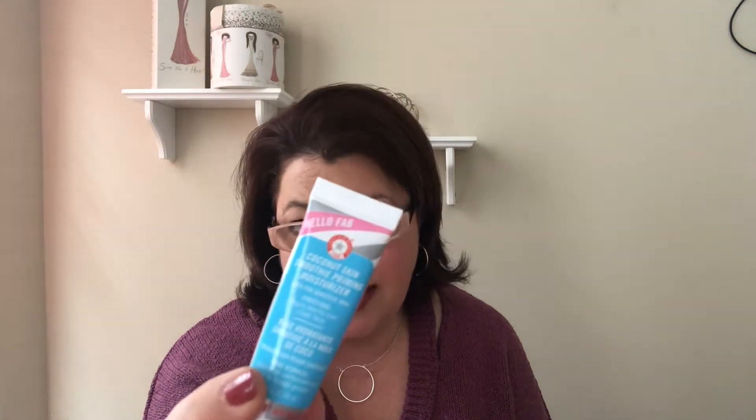One of my favorite primers is the First Aid Beauty Coconut Skin Prime Smoothie priming moisturizer. I've received several of these in boxes in the deluxe or sample size. I love it because it's moisturizer and primer in one — it lets me skip a step, my makeup goes on beautifully, it's hydrating, and I will definitely pick it up once I use up some of my other stuff.